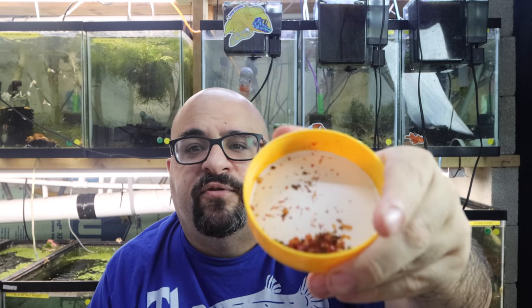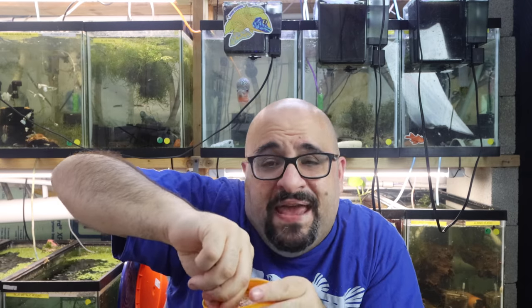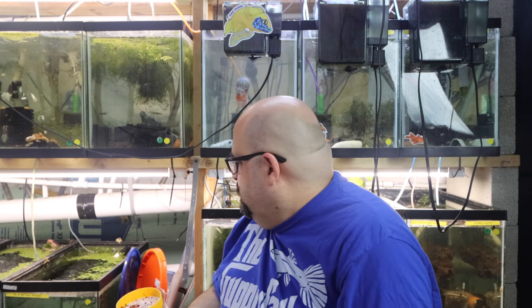In the morning when we go with the brine shrimp plus flakes, I'm going to crumble it up so it's small enough for guppies. You can see the size of the flake here, but what I would do is just crumble it up like this, make it kind of a fine powder, and feed it to the fish.